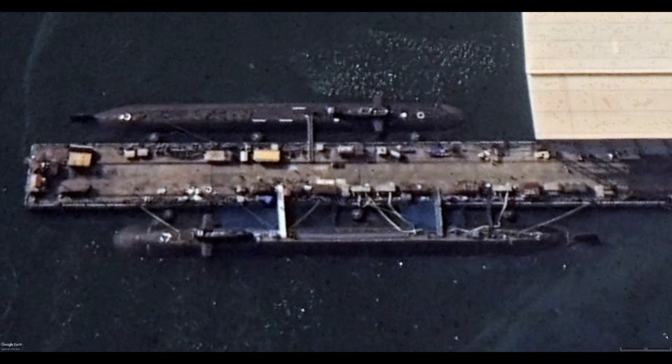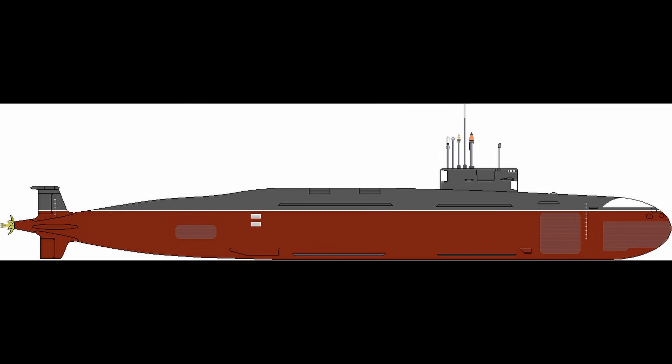This 7,000-ton vessel stretches the Arihant-class design further with expanded missile compartments housing eight vertical launch tubes for K-4 submarine-launched ballistic missiles reaching 3,500 kilometres.